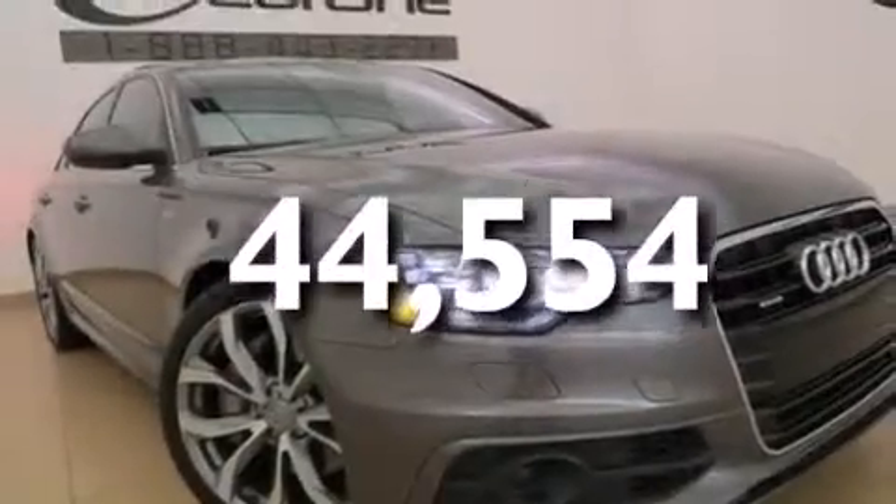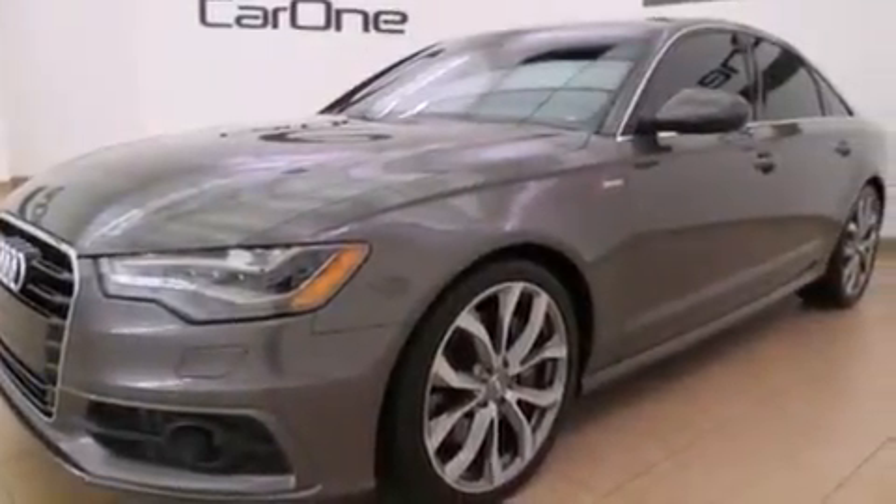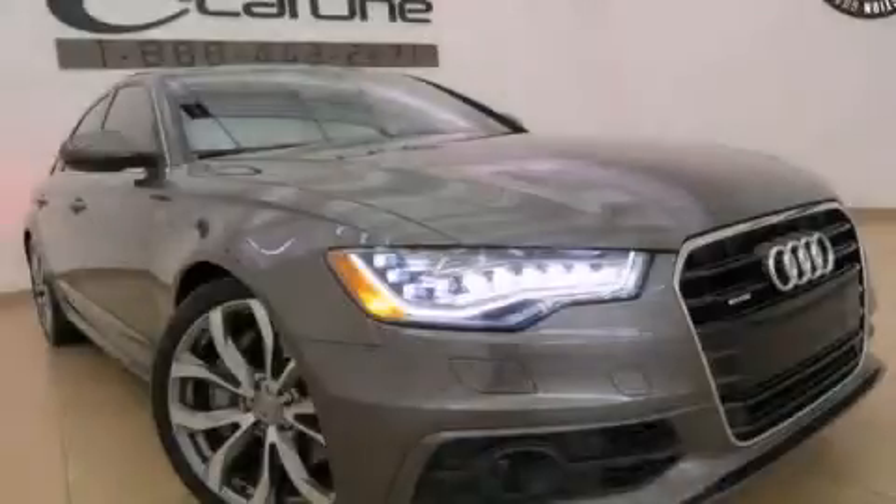With an EPA estimated rating of 28 miles per gallon on the highway, this automobile pays off in the long run. Call or visit us right now and arrange your test drive today.